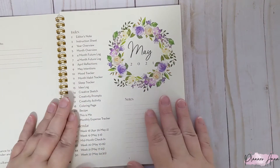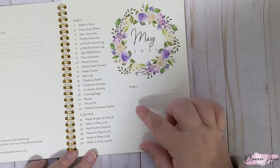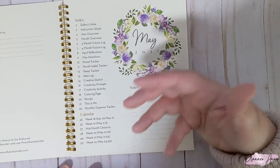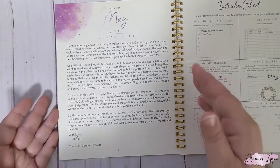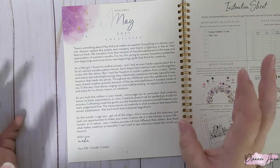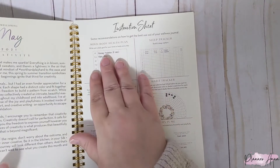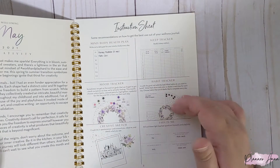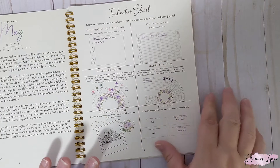As always, there is the index — it has all the pages, shows the calendar pages, and a section to mark notes pages for specific things like monthly goals, monthly to-dos, business to-dos, stuff like that. Then we have the editor's note. The word of the month is creativity, and I love that. There's a note from the creator and then an instruction sheet. For the most part these don't change much. We have the mind body health plan included every week, a sleep tracker for the whole month, and monthly mood and habit trackers. This book also has a creative sketch and a 'This Is Me' page, which we'll get into later.